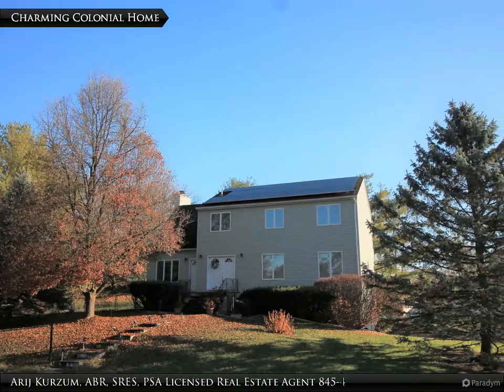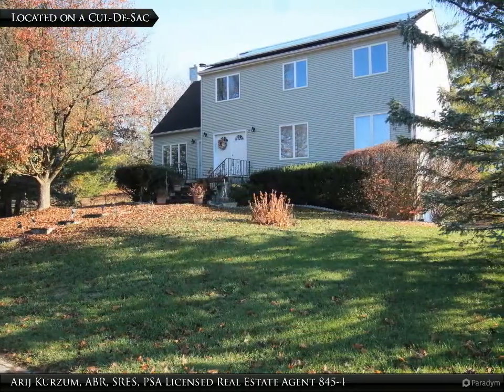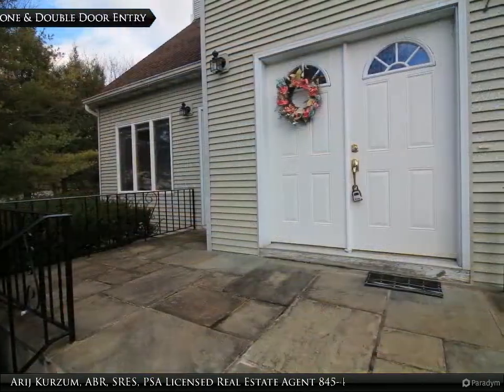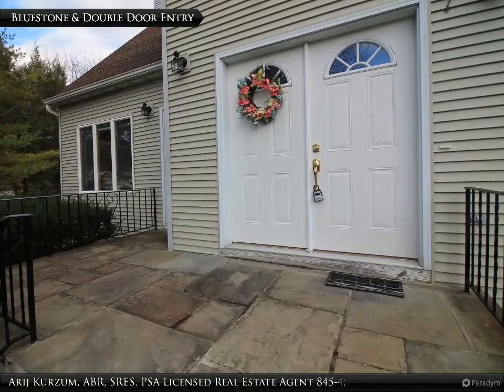Welcome to this charming colonial home in the Spackin' Kill School District, located at 7 Panberry Court on a cul-de-sac. It offers great curb appeal with fabulous bluestone steps, a front porch, and a double front door entrance.